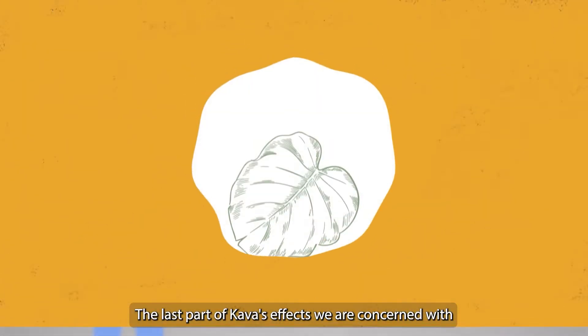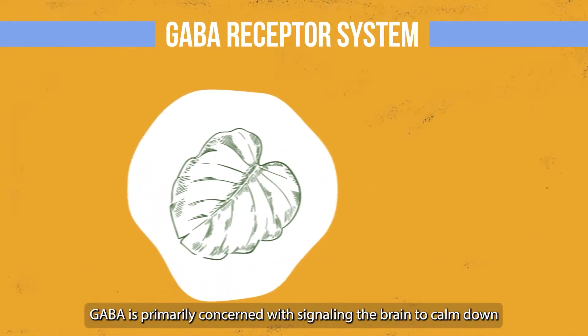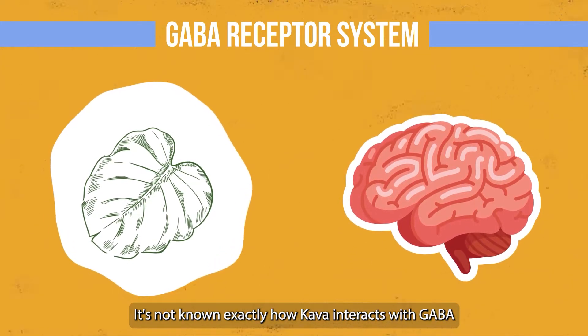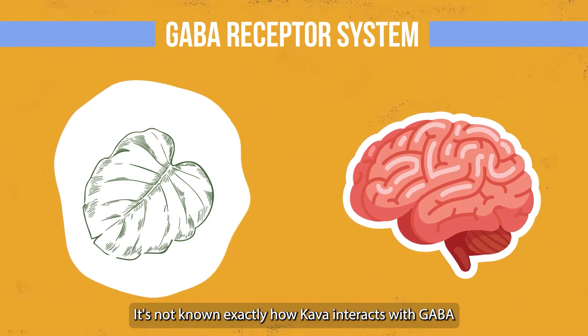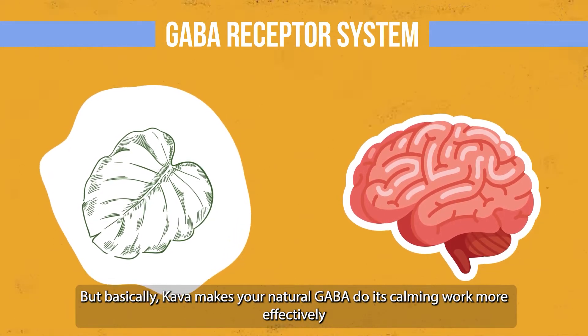The last part of kava's effects we are concerned with is how kava modulates the GABA receptor system. GABA is primarily concerned with signaling the brain to calm down. It's not known exactly how kava interacts with GABA, but basically kava makes your natural GABA do its calming work more effectively.